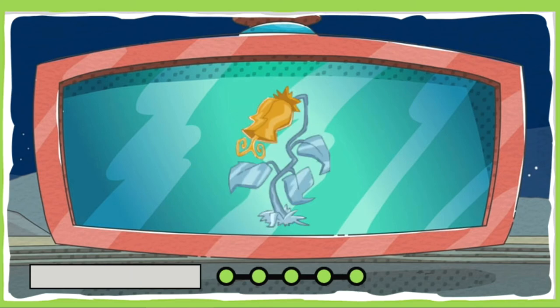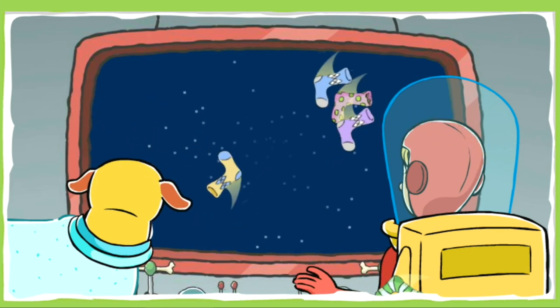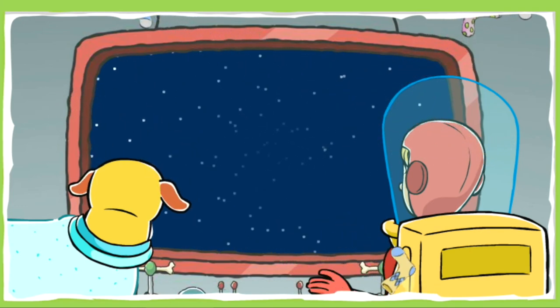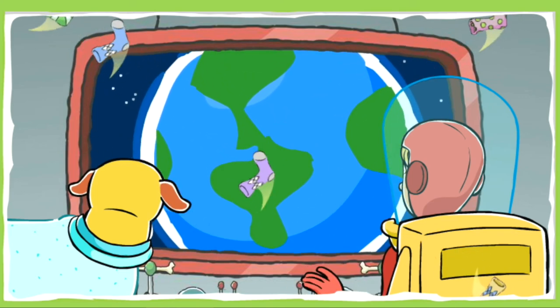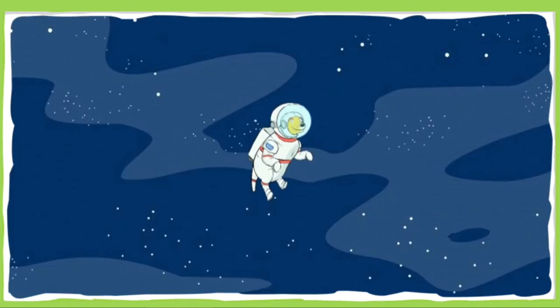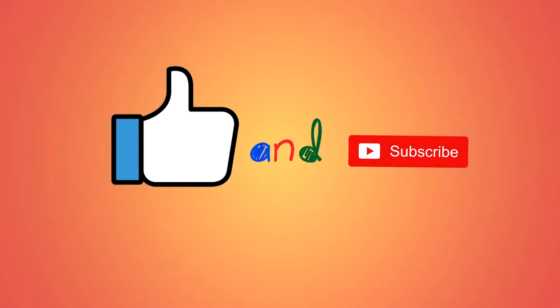Nice work! You earned a super special space prize — your very own metal space plant! Great job, Space Cadet! You helped us collect enough of TD's socks to save the planet from his smelly feet! Until our next space adventure, this is Astronaut Martha signing off! Click on me to collect more socks! Thank you all for watching this video! Don't forget to leave us a like and subscribe for more videos! Bye!